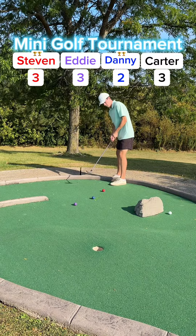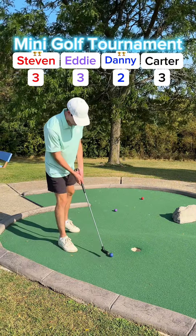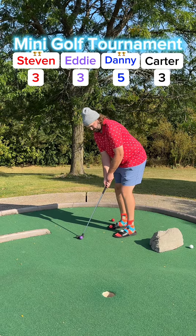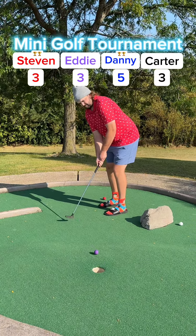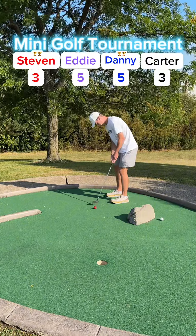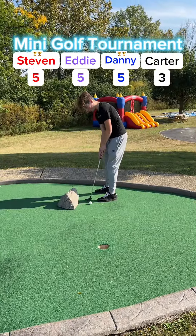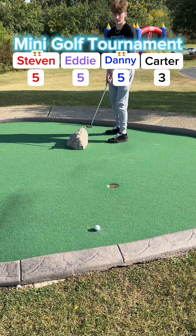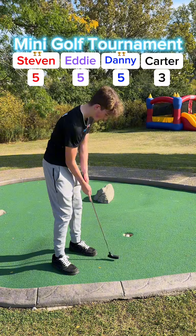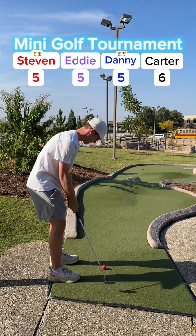My putt for two to stay in the lead — missed it to the right. Going to tap it in for my three, up to five. Just down one. On to hole three.